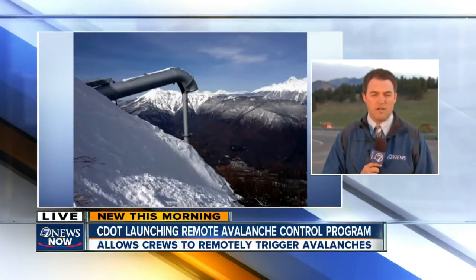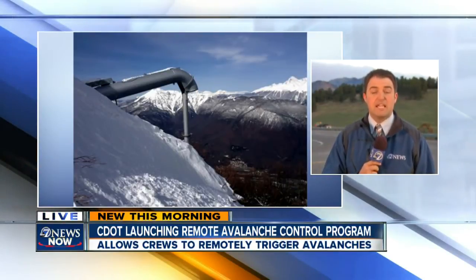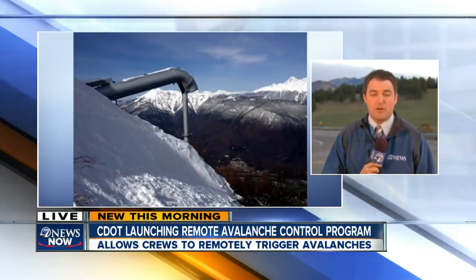You are looking at something called a Gaz-X exploder. I've been showing you this all morning. CDOT is going to be using this, implementing this to help mitigate avalanches. And we know there are a lot of avalanches over Bertha Pass, all over the state of Colorado. By the flip of a switch, a propane-fueled blast comes out of this thing.